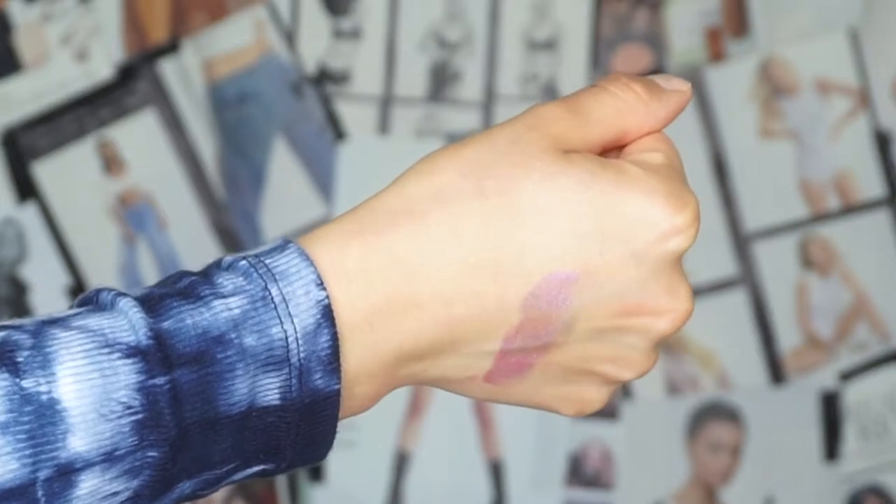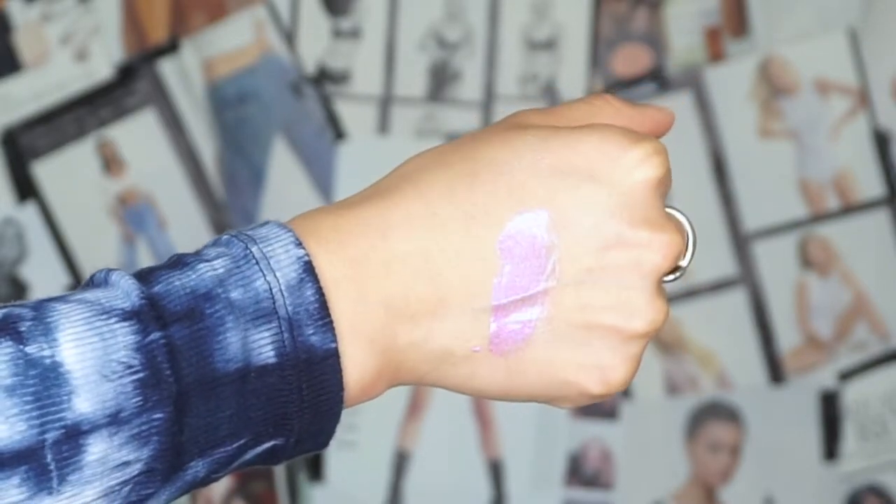Moving on to Risky Disco — this one is more of a pinky shade just by looking at the packaging. I'm going to swatch her on the back of my hand. She is very pigmented — this is such a mood, perfect for a festival. I love the pink undertone to it.